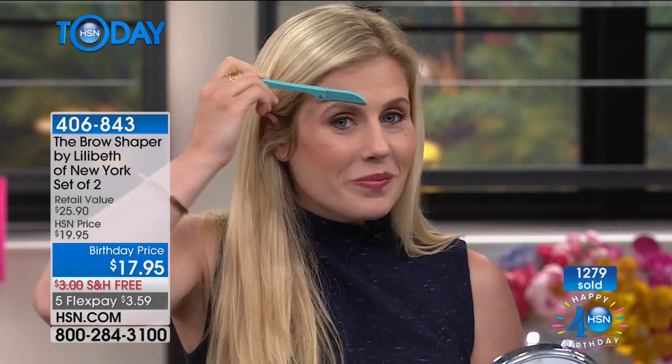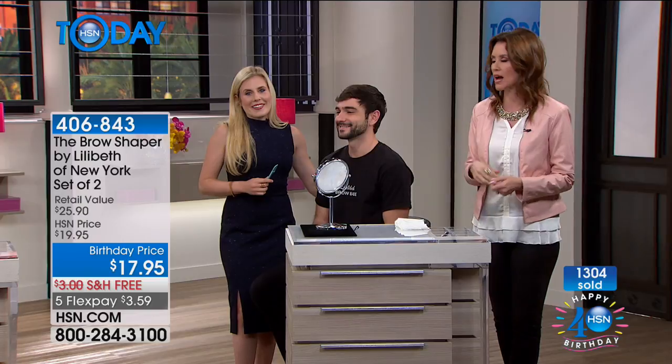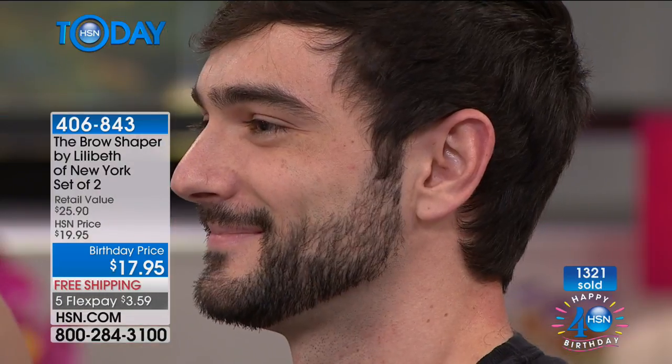It looks so smooth. Even when I went to the big brow place in Beverly Hills to get my brows waxed and shaped, at the end they would always use a brow shaper to get all the little tidbits. I remember thinking — why didn't they just do that in the first place? It would have been easier and a lot less painful, and I wouldn't have walked out with telltale red marks all over.